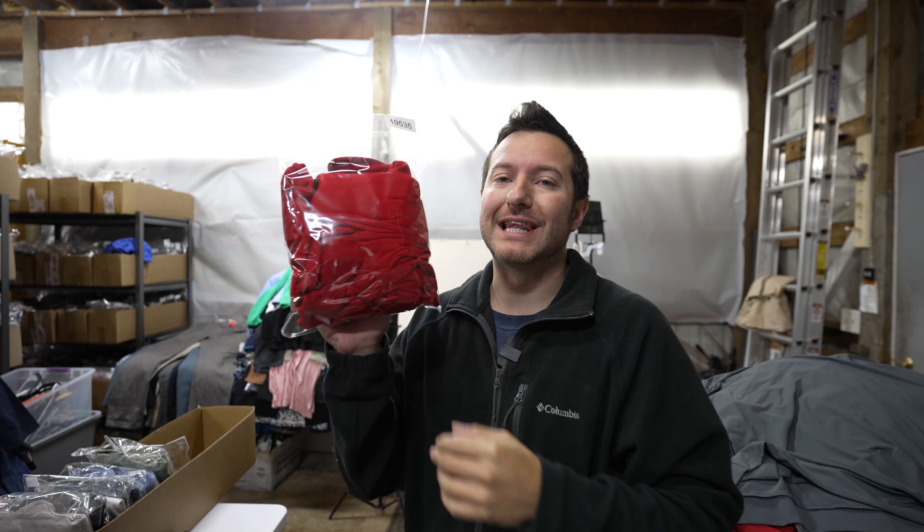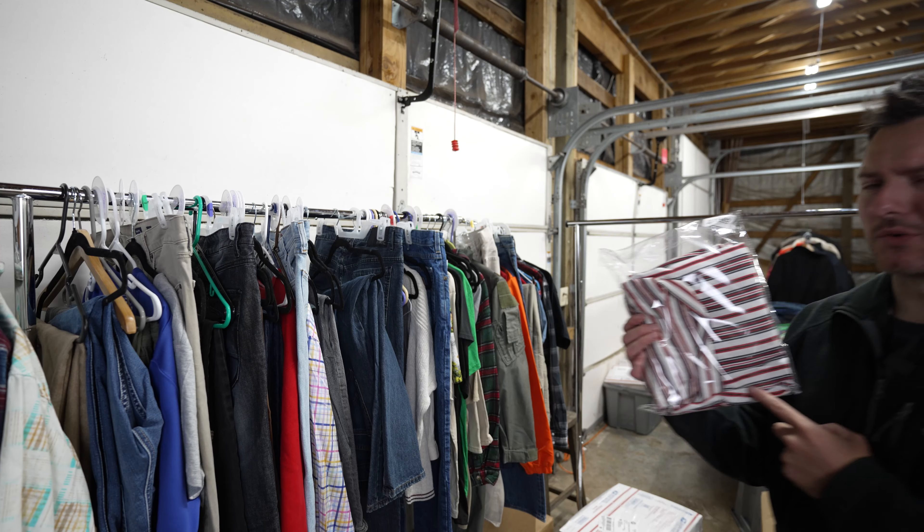This is a sleep suit onesie for men, size extra large, new with tags. It took almost a year to sell, so for $11 plus shipping this was a great sale.